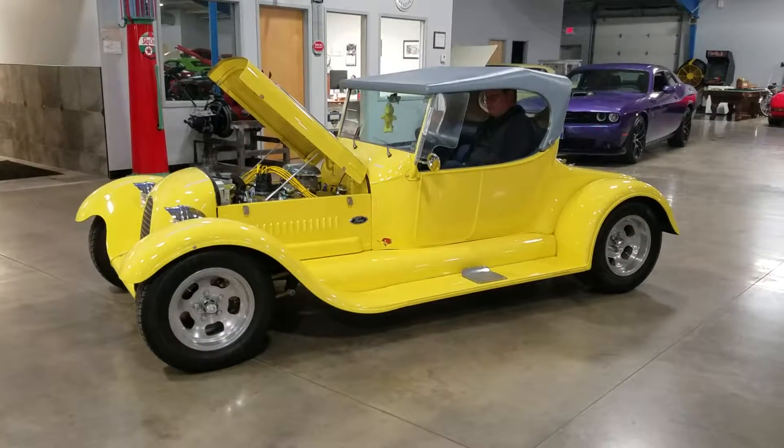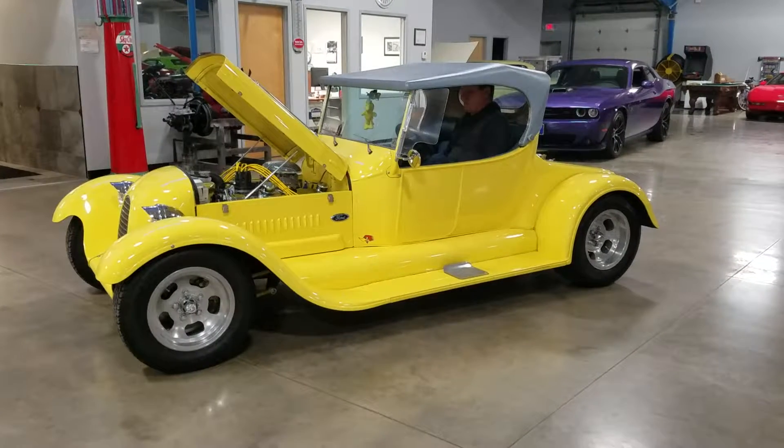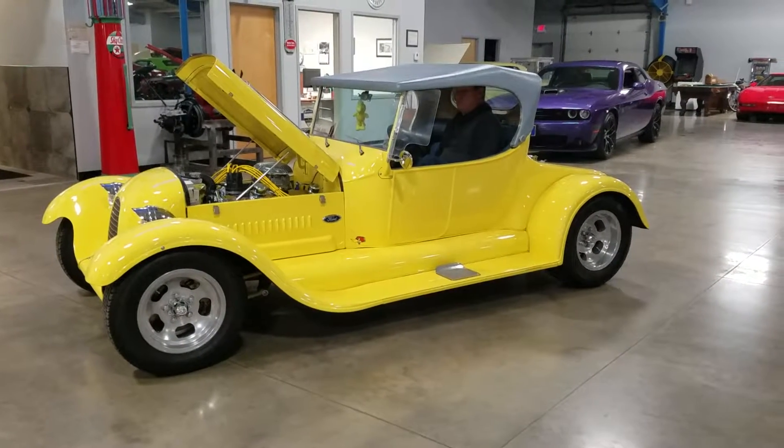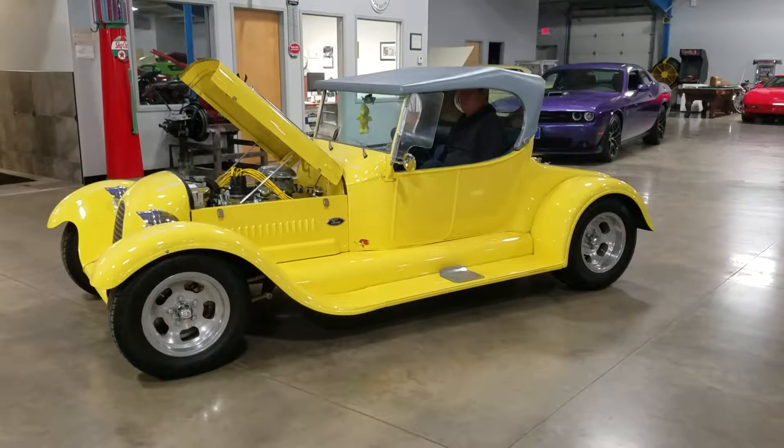Hi guys, Chris with John Koufletner's gallery of vintage, classic, and pristine cars. We're looking at our 1928 Ford Model A. This vehicle is Ford-powered with a 5.0-liter 302. Go ahead and start her up.